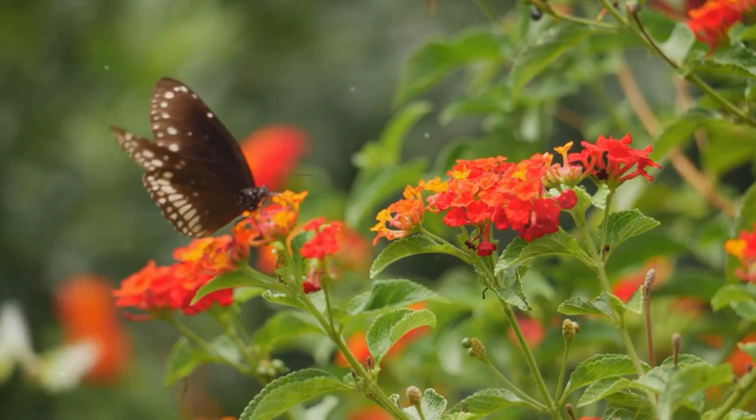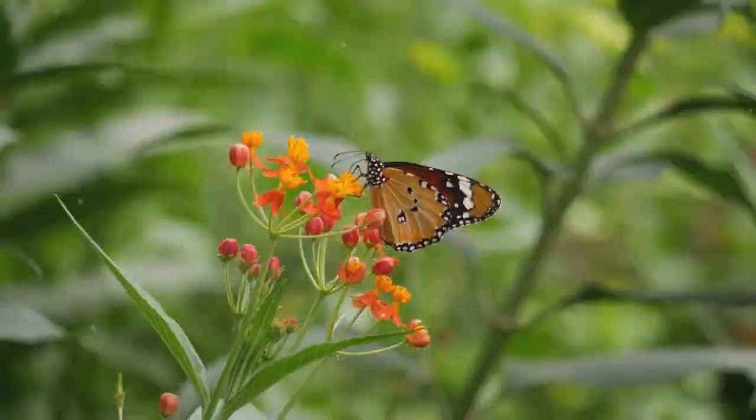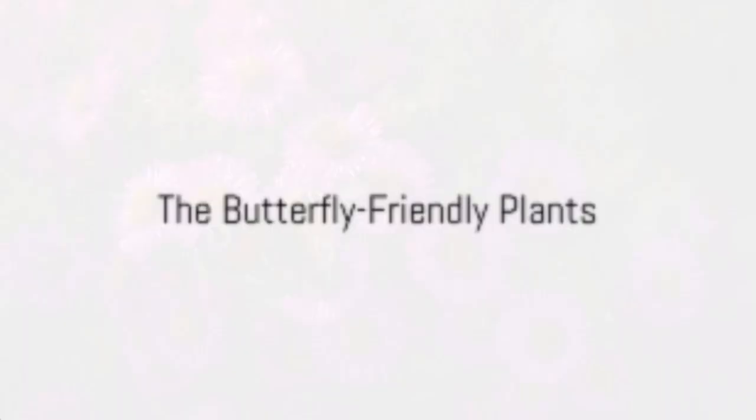It's not just about beauty, it's about harmony. Join us on this journey to create a haven for these beautiful creatures. The first step to creating a butterfly-friendly garden is choosing the right plants.